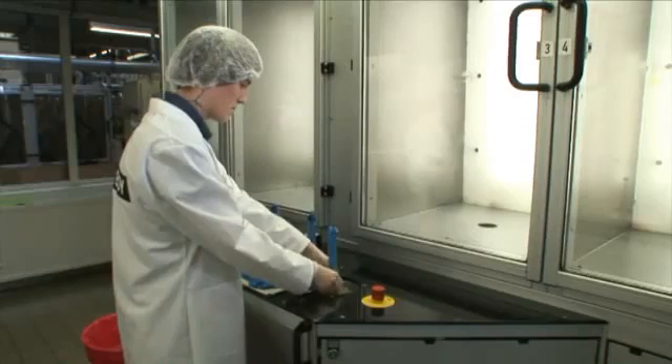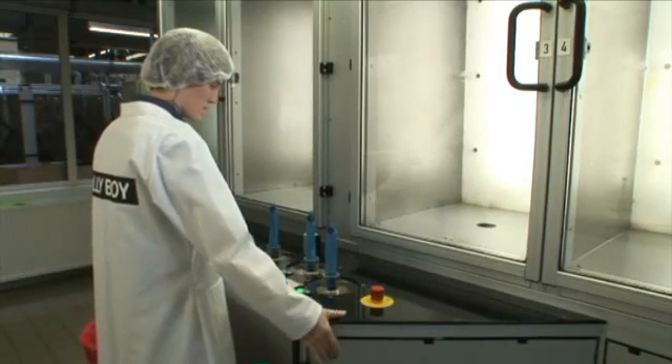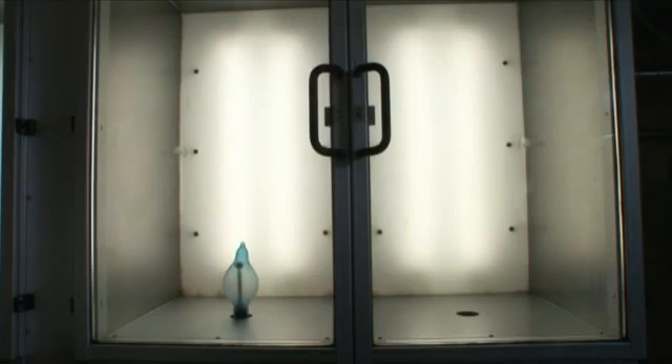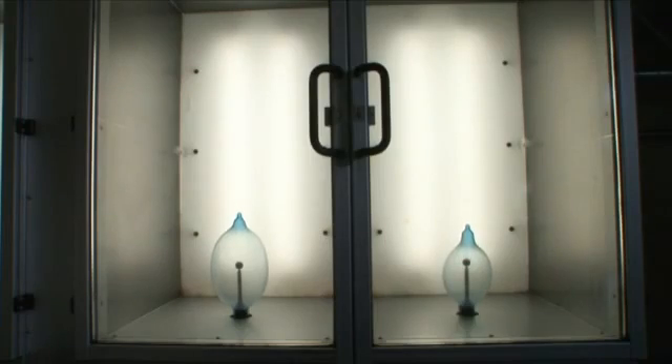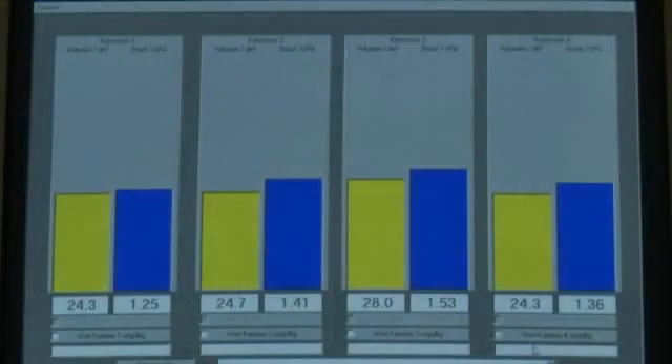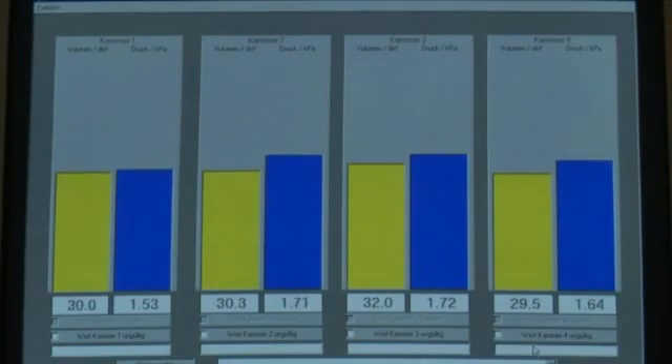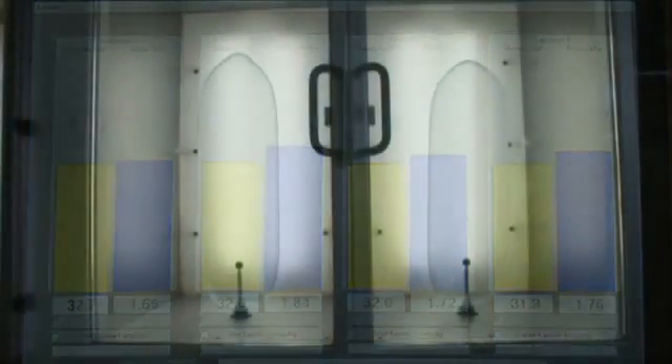To meet the consumer's high quality requirements, these sealed condom batches are now subjected to a whole series of elaborate inspections and tests. Thus, the international standard ISO 4074, for instance, requires that spot checks are made ensuring that the bursting volume of a condom, after an artificial aging process, respectively until the actual expiration date, must amount to at least 18 liters.